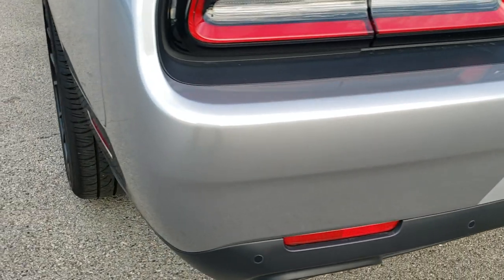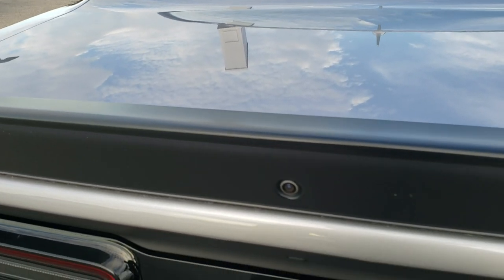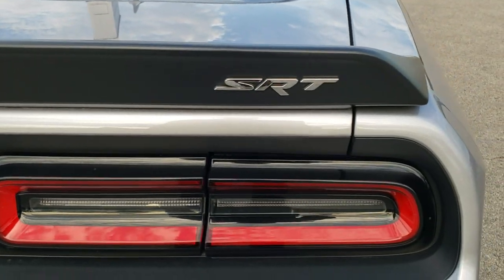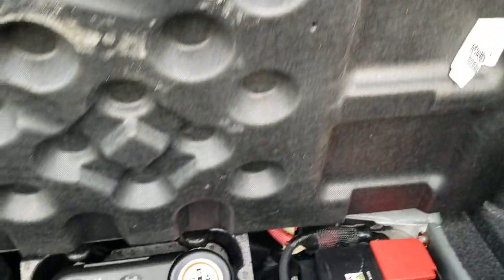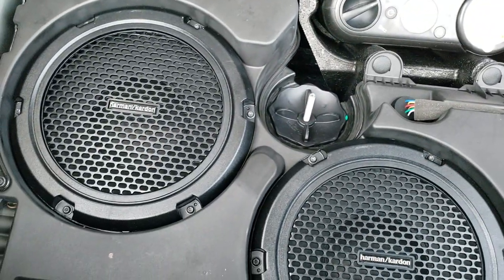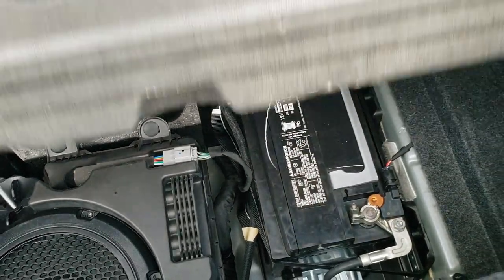The rear bumper is in really nice shape — no major dents, dings or cracks. The deck lid is in really nice shape as well. It has the LED tail lamps, and the trunk area is very clean. Underneath here are the Harman Kardon factory subwoofers, your tire inflator kit, and this is also where your battery is — very clean back there.